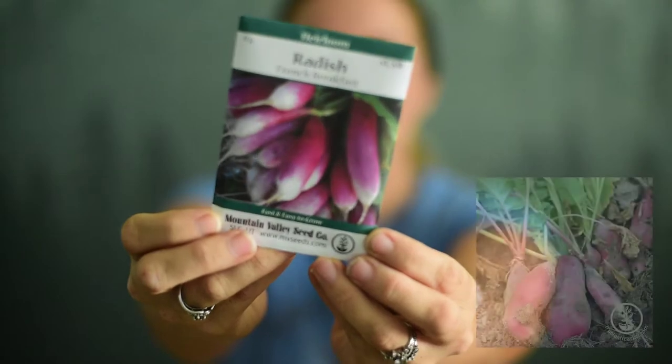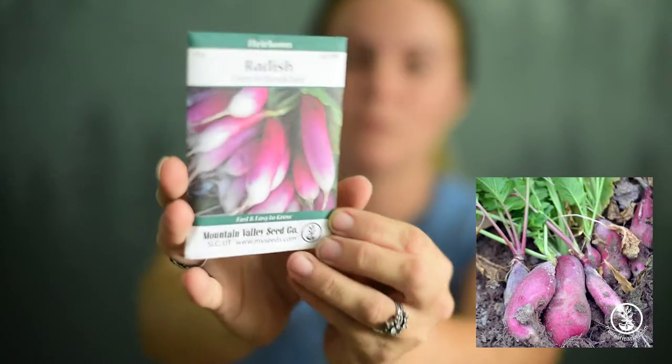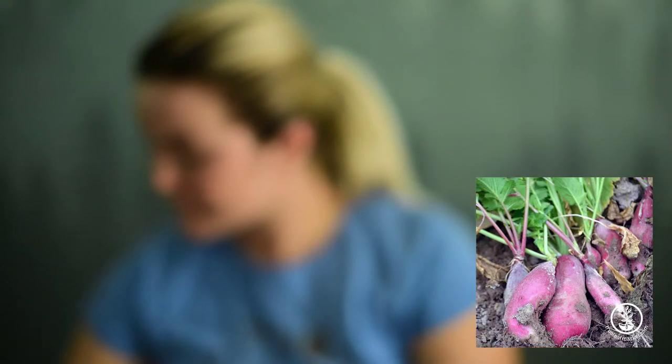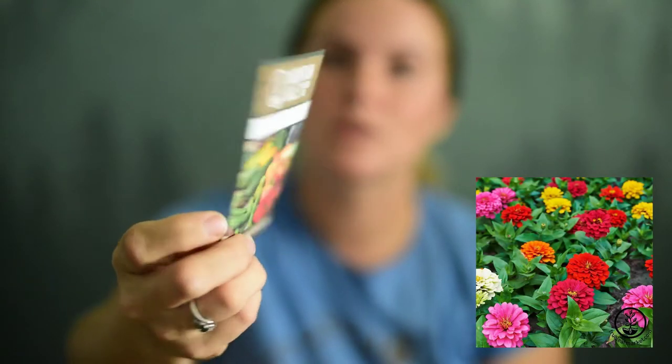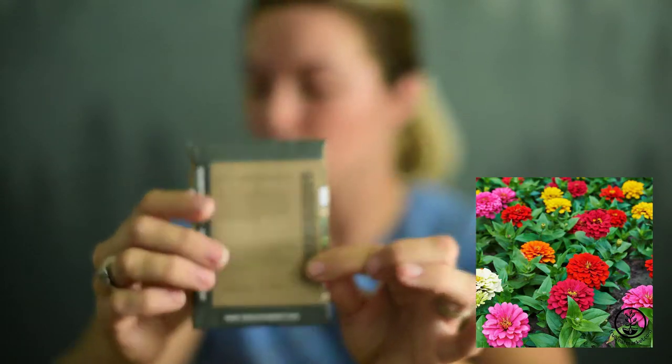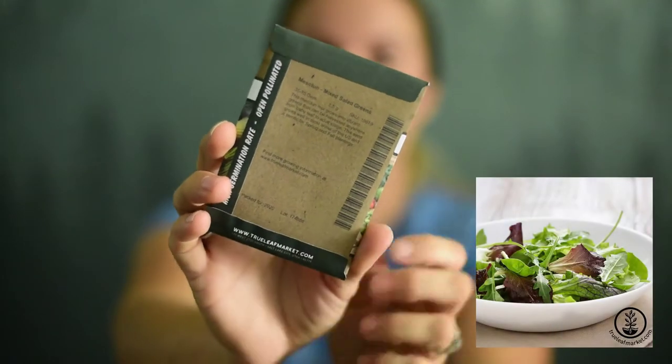Next is breakfast radish. I've heard good things about these — I think Jess with Roots and Refuge grows these and she loves her radishes. Then next we've got zinnias, Dahlia flowered mixture — a mixture of zinnias. I love zinnias, they are so pretty. And this is a mesclun salad mix.